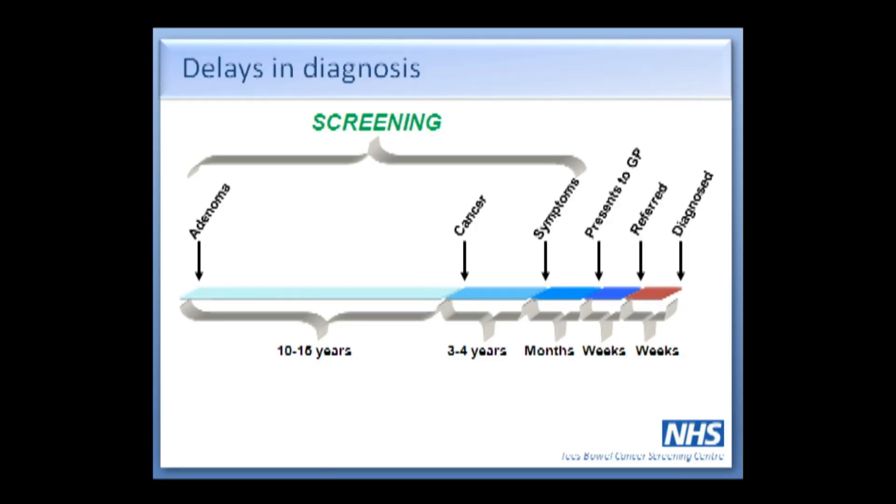If you decide to ignore your symptoms because you don't want to worry the doctor or you're perhaps too embarrassed to talk about it — well, the longer you ignore your symptoms the more chance the cancer has to grow, and the longer you leave it the less chance we have of curing the disease. If we catch this disease at an early stage we can cure it; the vast majority of people will be cured. The longer you leave your symptoms the less likely it is that we can do that.